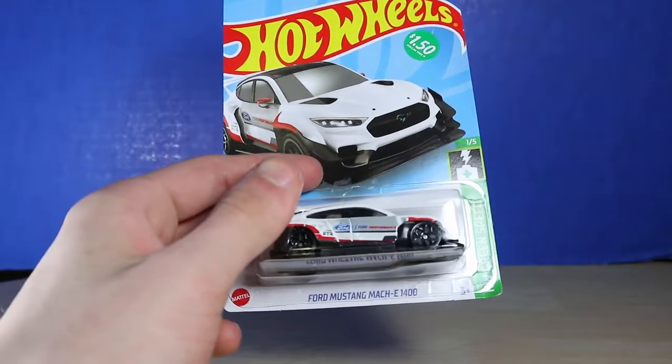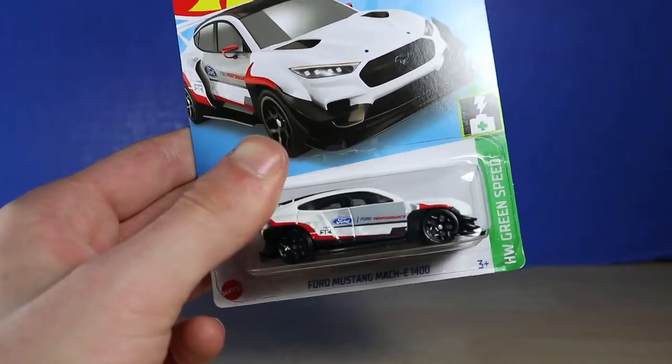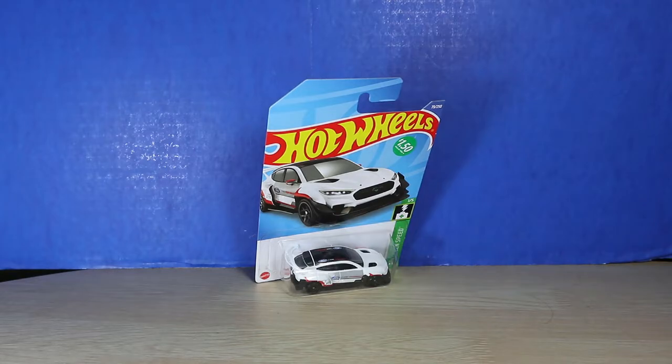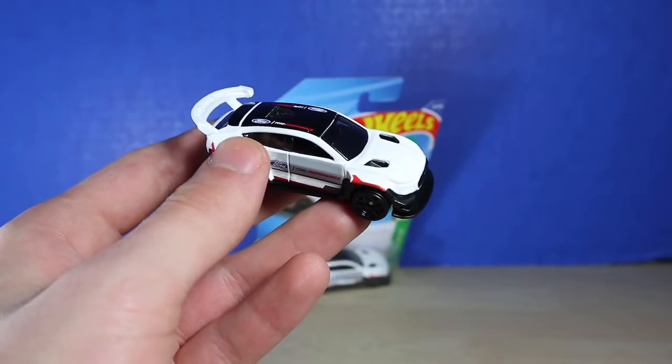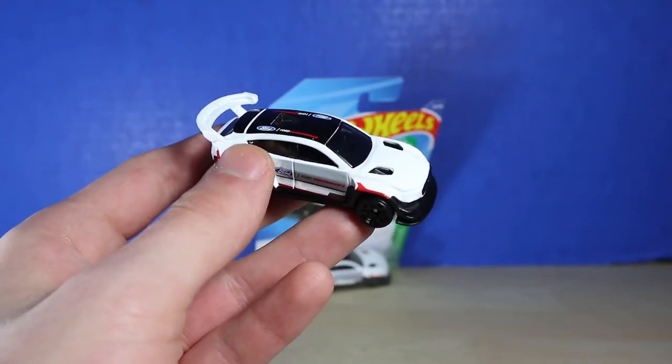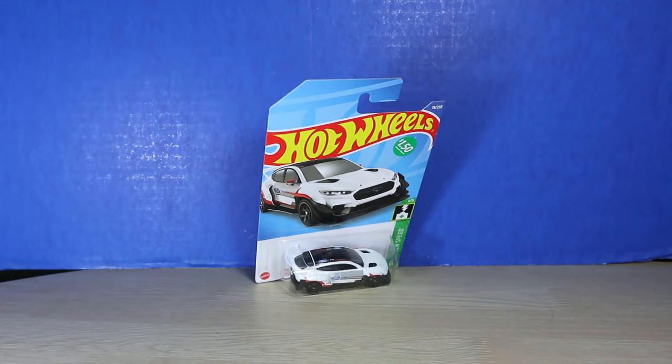Moving on, we also have a bunch of Hot Wheels cars, and I was very surprised to find these because I think they're C-case cars. I've had a difficult time trying to find A-case or B-case, but C-case in a dollar store — here they are. It's not a complete case and I just found whatever they had and picked through. The first thing I'm going to bring up is this Ford Mustang Mach E-1400. That's a good looking car — the printing is amazing. I accidentally bought a second one and decided to open it up. One opened and one to keep sealed — I usually do that with some of the cars.